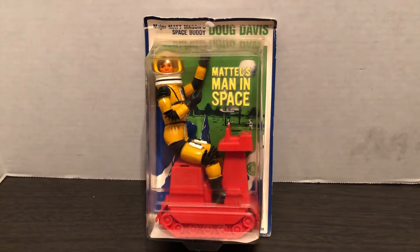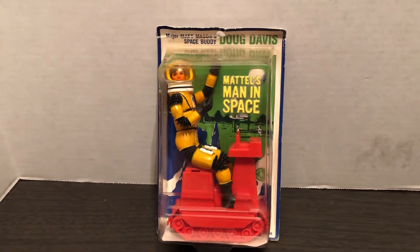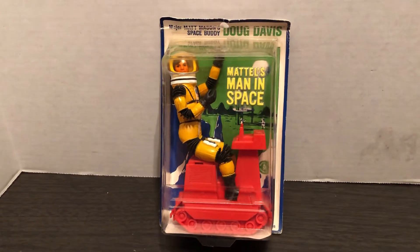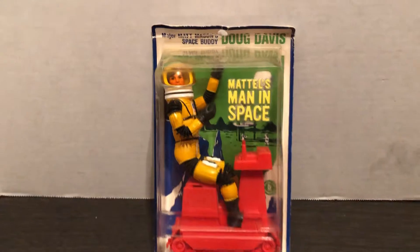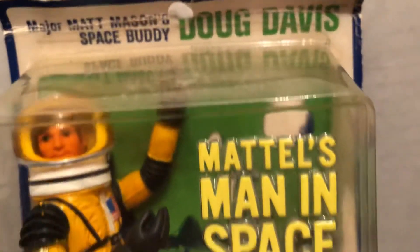Hello and welcome to more awesome toy collection from the 1960s. More Matt Mason — Mattel's man in space. This is Major Matt Mason's buddy, space buddy, Doug Davis.